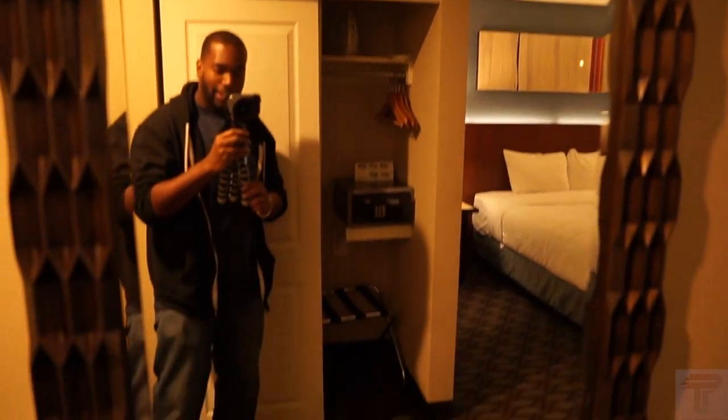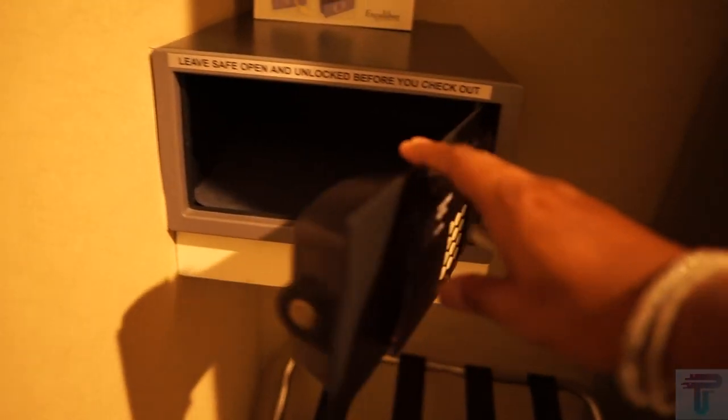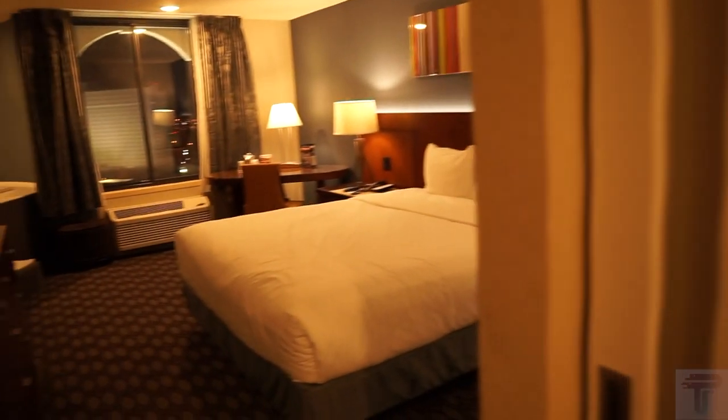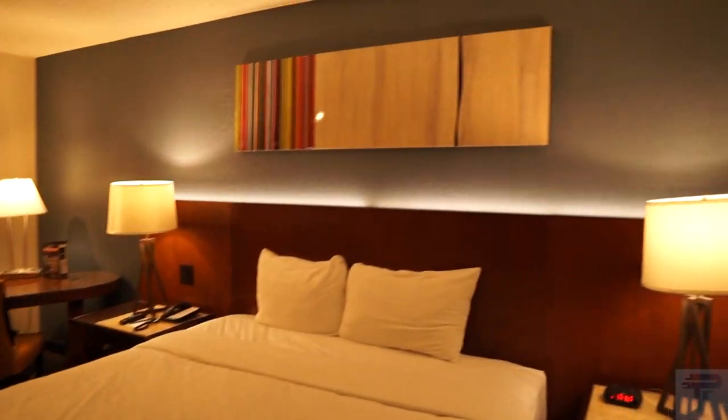As we head into the bedroom area, to your left you have a full body mirror so you can check yourself out before you hit the strip. Directly across is your closet — you've got an iron, some hangers, and down below a standard in-room safe for security. There's a luggage rack down below, and on the other side just the ironing board with more space to store things in the closet.